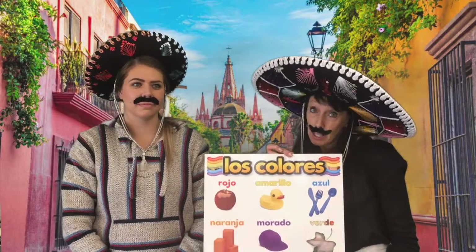Buenos dias, first graders! Feliz Cinco de Mayo! This is a holiday down in Mexico when they are celebrating their independence, but most Americans like to celebrate it as well.